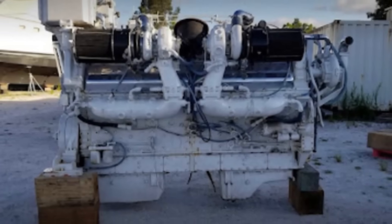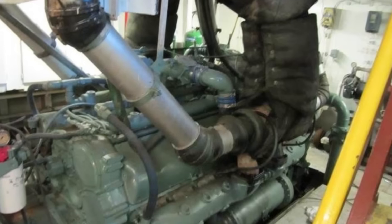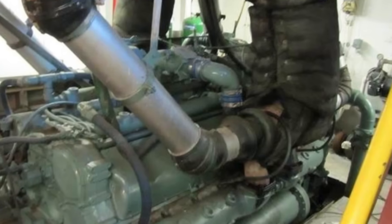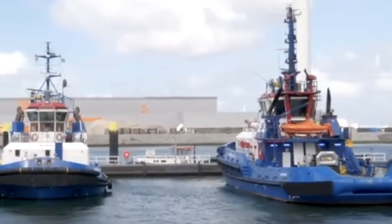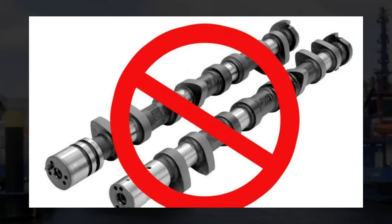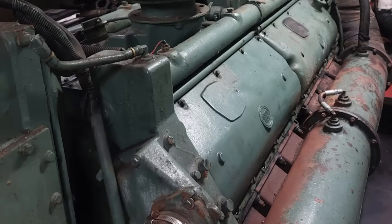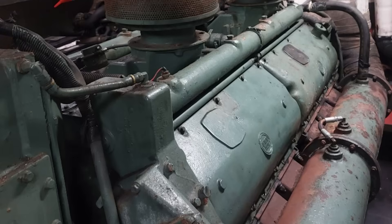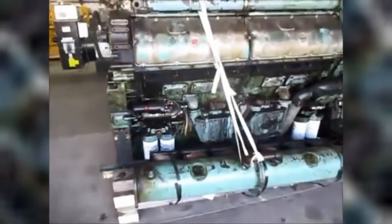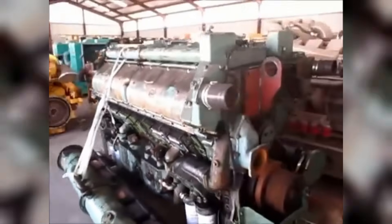The massive size required specially designed engine rooms and reinforced mounting systems. Most critically, the environmental impact was becoming increasingly unacceptable as regulations tightened. Modern large commercial vessels and tugs now use intelligent camshaftless engines from MAN and other manufacturers that monitor themselves continuously, adjusting operating parameters to maintain optimal performance while predicting maintenance needs — delivering superior efficiency and reduced environmental impact.